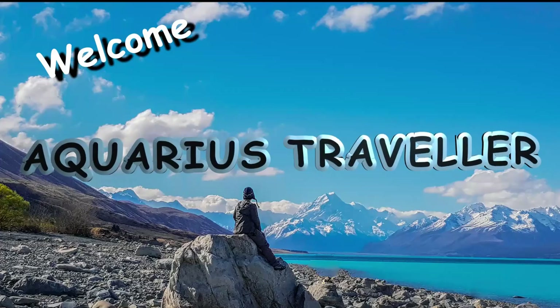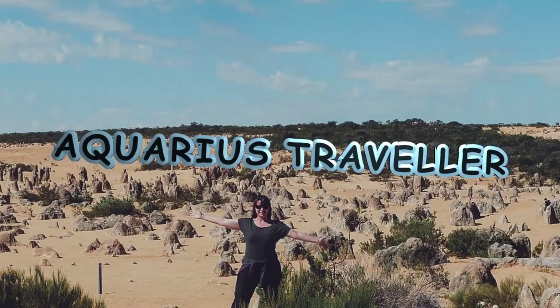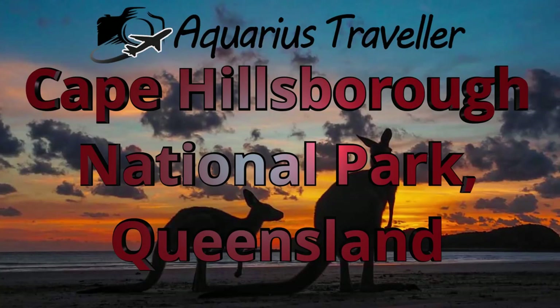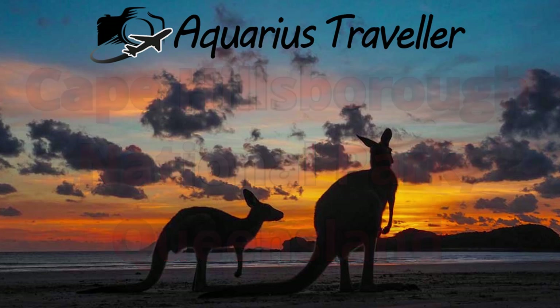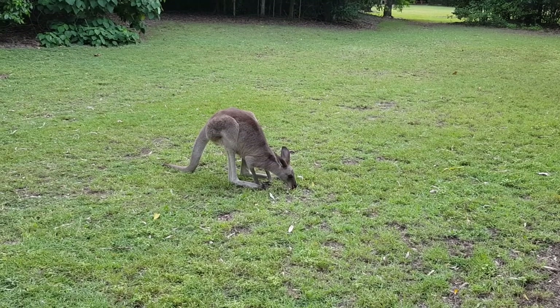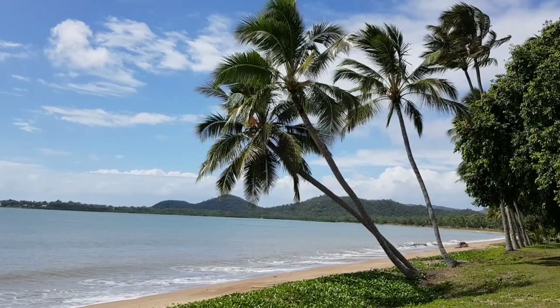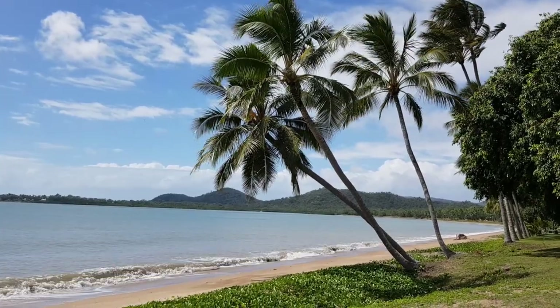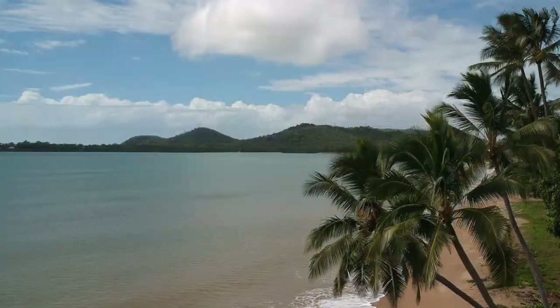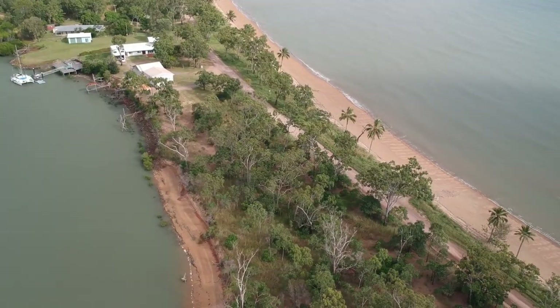Hi everyone, I'm Chris the Aquarius Traveller. Make sure you subscribe for your worldwide travel content and inspiration. Welcome to my next video to experience the Cape Hillsborough kangaroos at sunrise, as well as a short tour around the caravan park where we stayed and a couple of other things to do in the area.